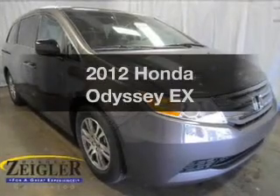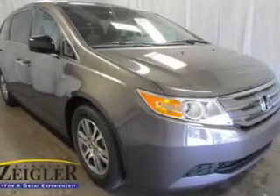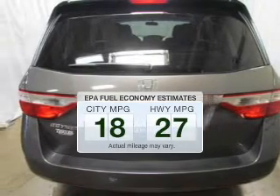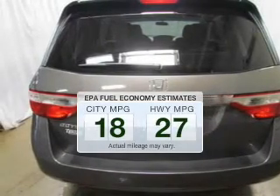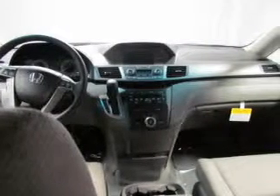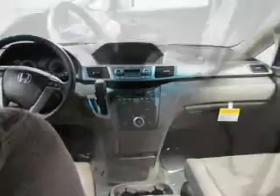Presenting the 2012 Honda Odyssey — this is the set of wheels you've been looking for. In the city or on the highway, you'll spend less time at the pump with this fuel-efficient vehicle. The powertrain includes front-wheel drive with a reliable six-cylinder engine driven by a five-speed automatic transmission.